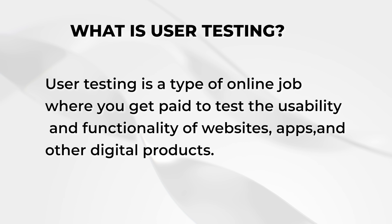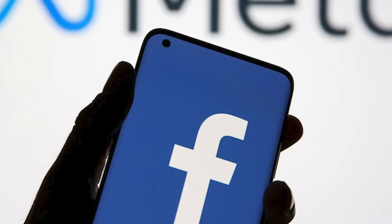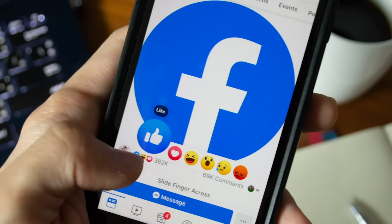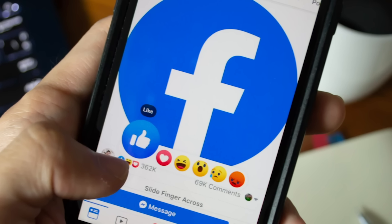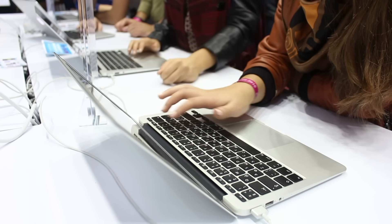So what is user testing? User testing is a type of online job where you get paid to test the usability and functionality of websites, apps and other digital products — and it's not as difficult as it sounds. Companies and brands want to know how normal users find their websites and mobile apps. For instance, a company like Facebook would like to know whether Facebook is easy to use in terms of uploading pictures and videos, adding captions, searching for people, and joining Facebook groups. So they look for people to use the platform and give feedback, which they then use to improve it. These people are called user testers and they get paid for each test they do.